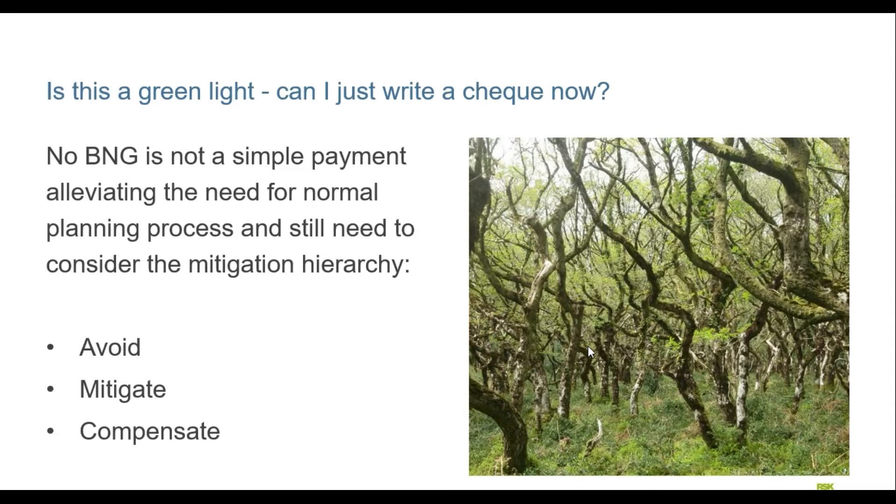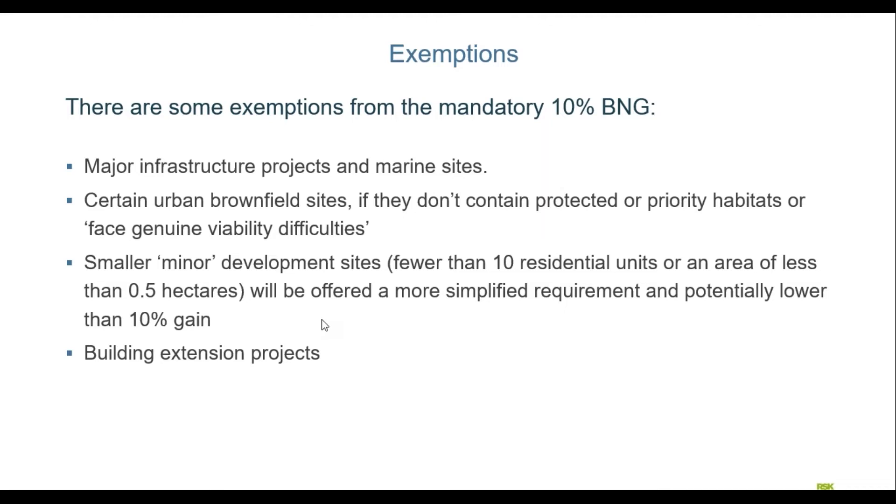However, this isn't a green light to development — you can't just write a cheque to deliver biodiversity off-site and have all your problems go away. We still need to go through normal planning processes, checks and balances, and particularly consider the mitigation hierarchy: we still need to avoid where possible, we still need to mitigate if we can't avoid, and then we compensate if we can't mitigate. It's not going to be a simple biodiversity tax green light for development.